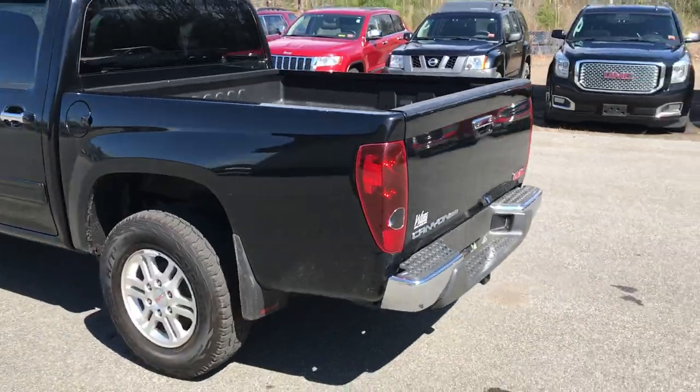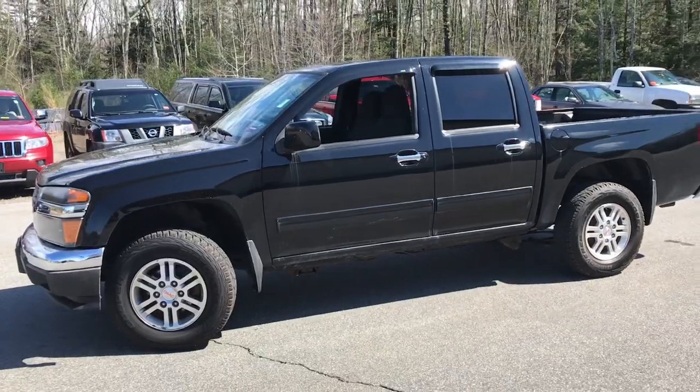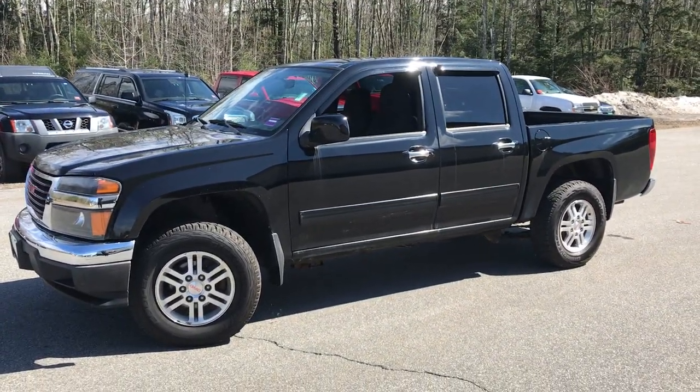If you want to know a little more about this truck, take it on a test drive, call us down here at the dealership. The direct line in is 207-985-3537. Look forward to hearing from you. Have a great day.